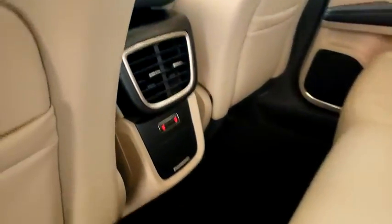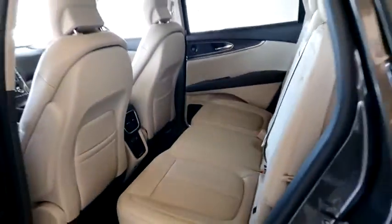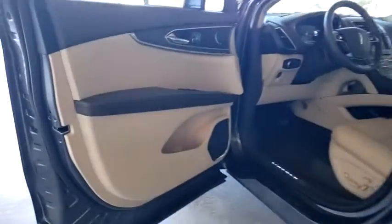Bluetooth, leather-wrapped steering wheel, adjustable steering wheel, power steering, cruise control, auto-dimming rear-view mirror, keyless start, floor mats.